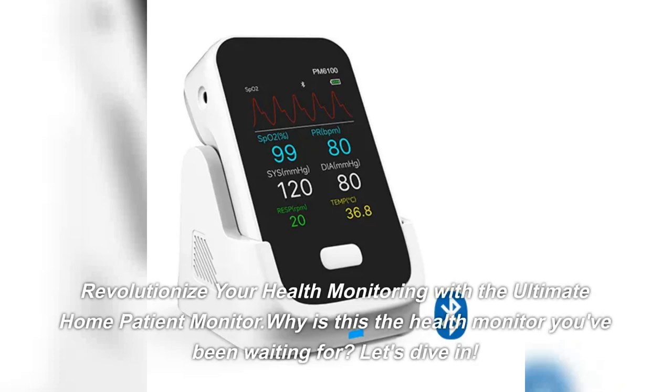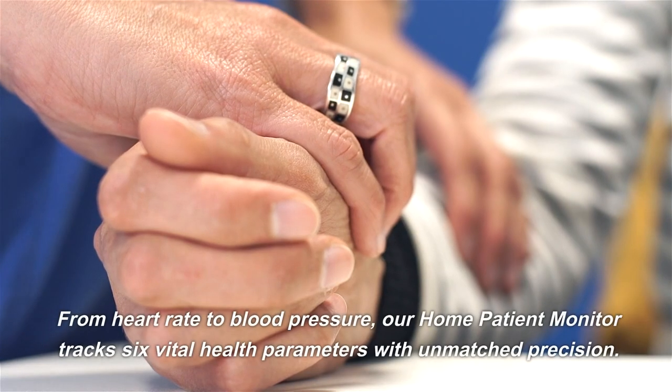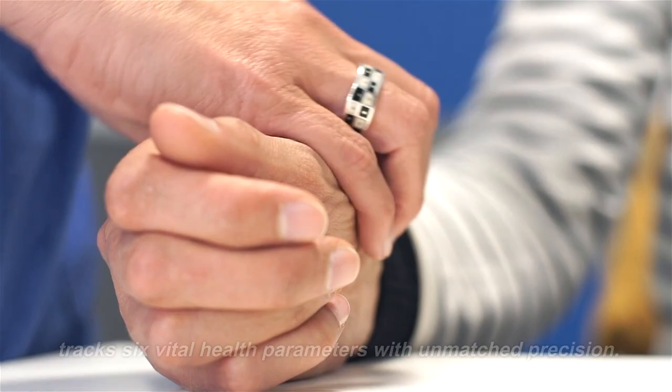Revolutionize your health monitoring with the ultimate home patient monitor. Why is this the health monitor you've been waiting for? Let's dive in. From heart rate to blood pressure, our home patient monitor tracks six vital health parameters with unmatched precision.